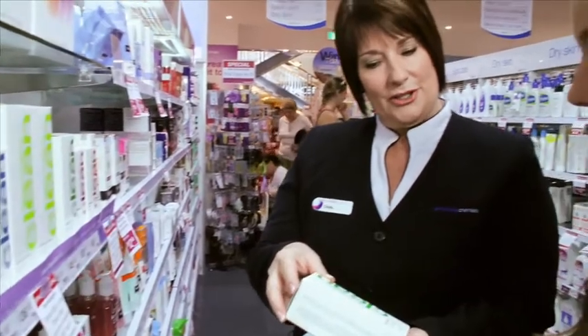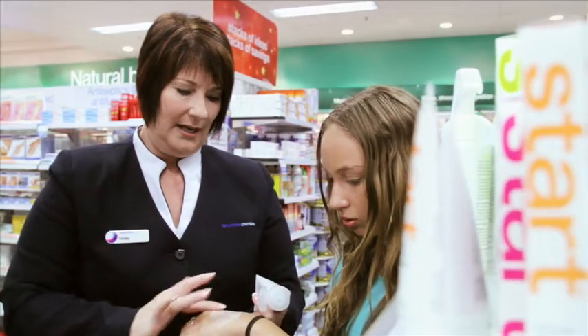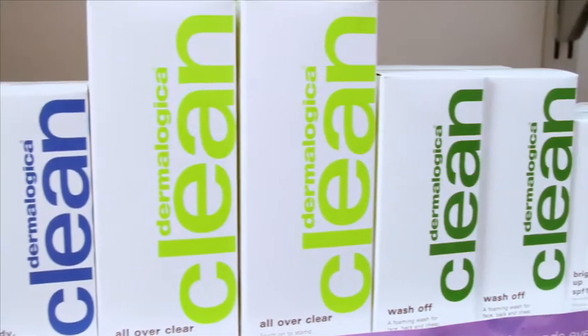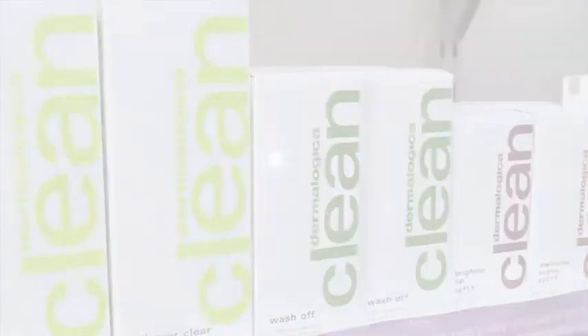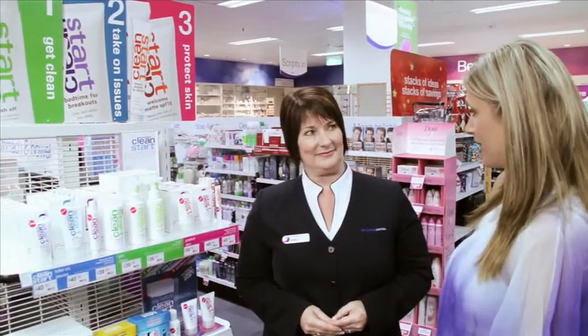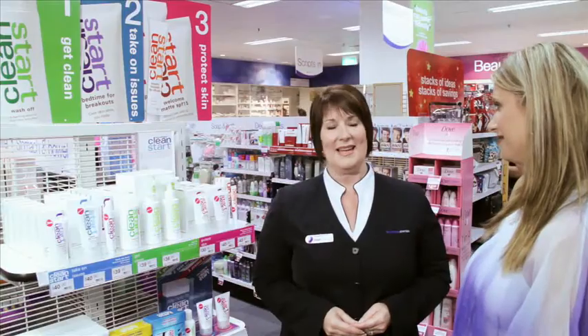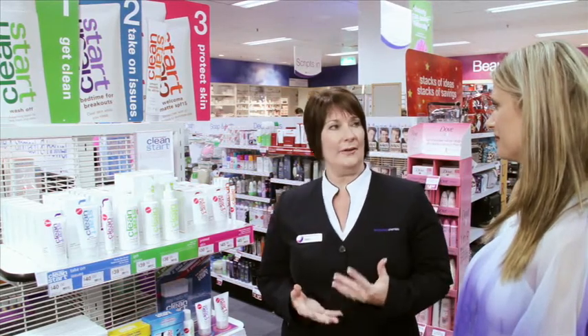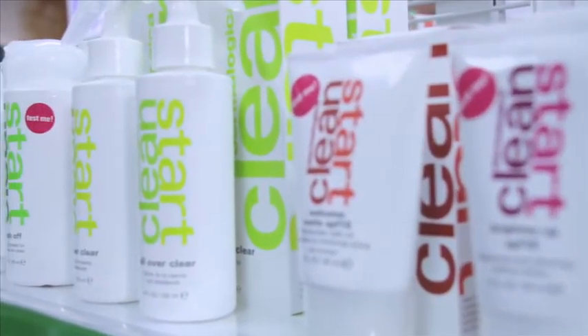One group that fusses over skin more than any other is teenagers. Terry White Chemists have a professional skincare range of products called Clean Start by Dermalogica, which helps teens cut through the hype and get their healthiest skin ever. These products are fantastic, Simone — I love them because they don't strip the oil from the skin like a lot of harsh products do with teenagers.